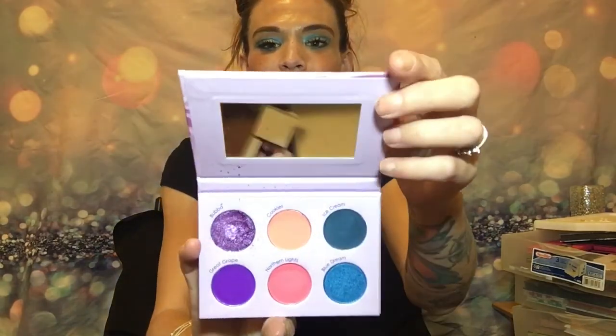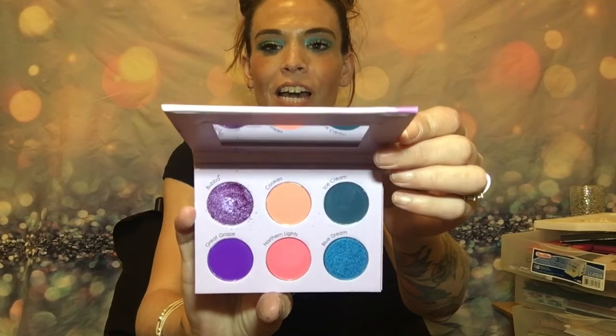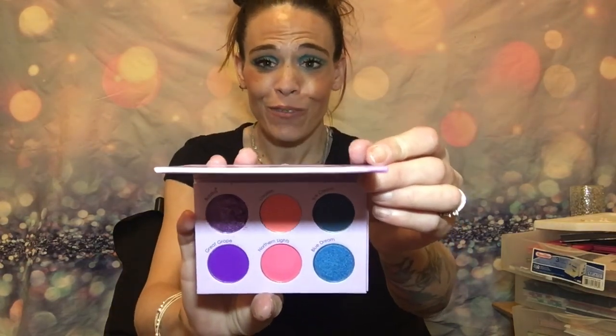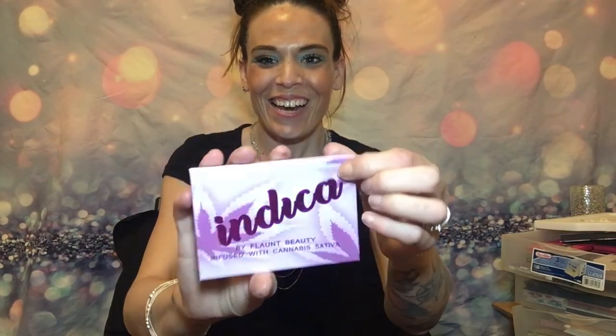One of the other ones we got is the Indica Blend by Flaunt Beauty, infused with Cannabis Sativa. We're not going to do swatches for all of these because I know I've swatched these before. If you don't remember, go back and watch the video where I got the palette. This did come in a Glow Addict palette — I remember that.